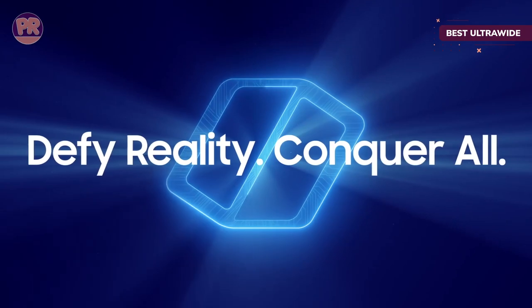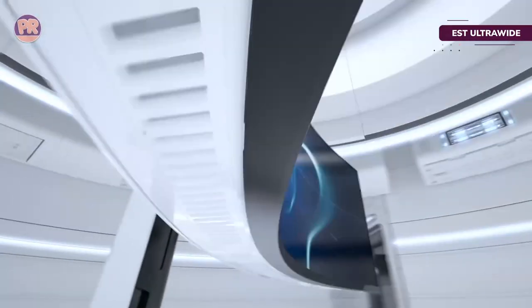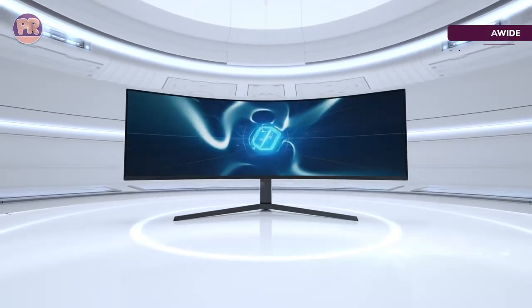Most gamers will find that hard to justify. Still, if you want a 240Hz ultra-wide, the Neo G9 is the best option.